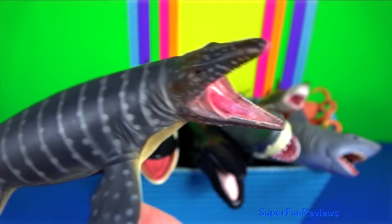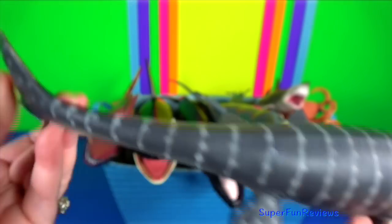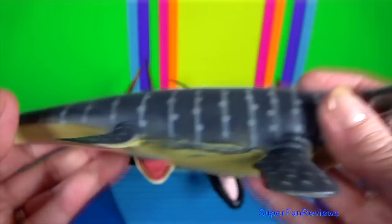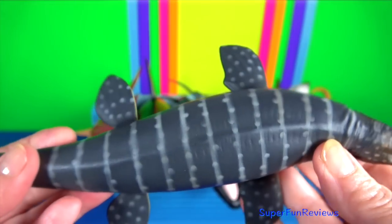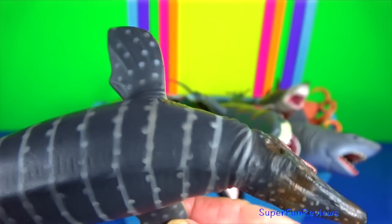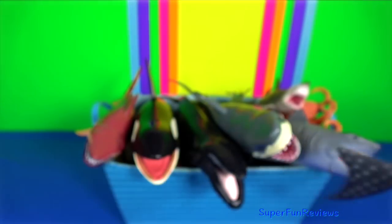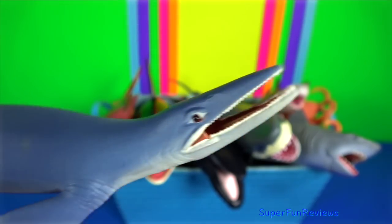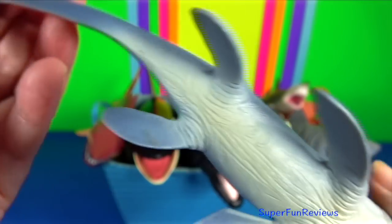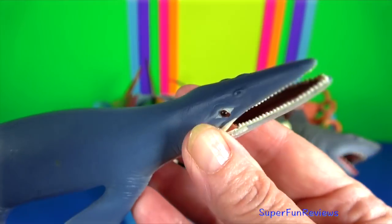Mosasaurus is an extinct group of aquatic squamate reptiles, using dozens of large teeth designed for cutting prey. Its forelimbs were shaped into robust paddles to steer the animal underwater. Its tail was long and ended in a downward bend and a paddle-like fluke.